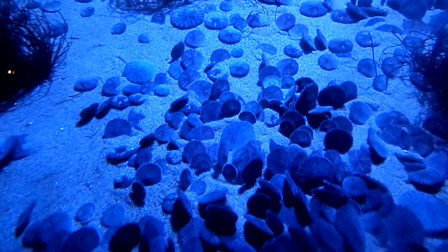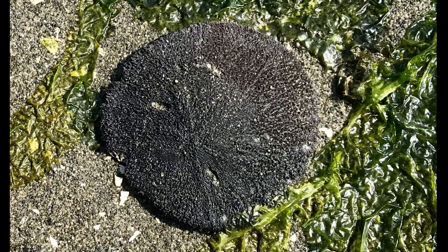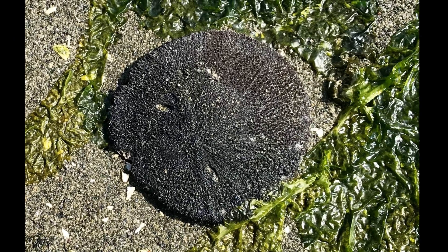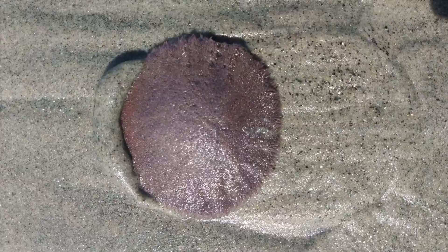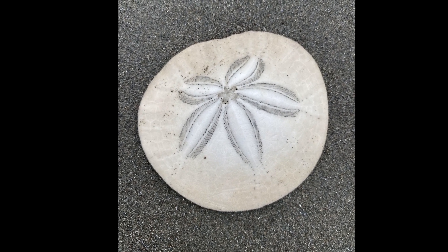The eccentric sand dollar is a flattened, disc-shaped echinoderm that can be found from Alaska to Baja California. Eccentric sand dollars are usually light or dark purple in color. Five petal-shaped loops radiate from the center of the body.